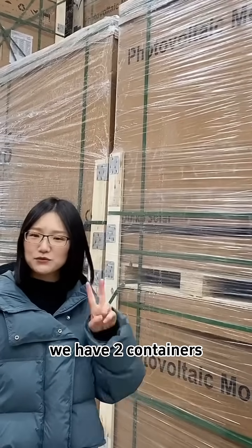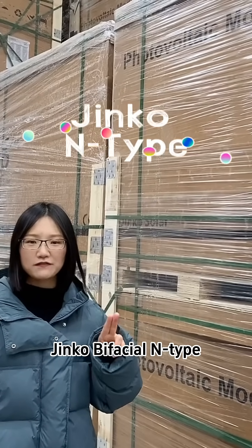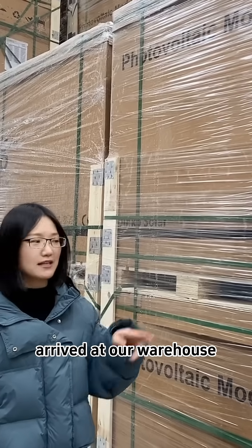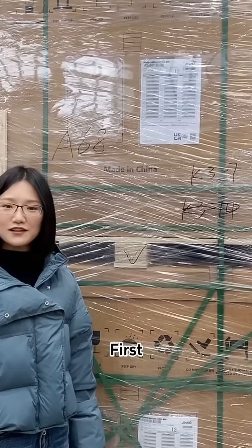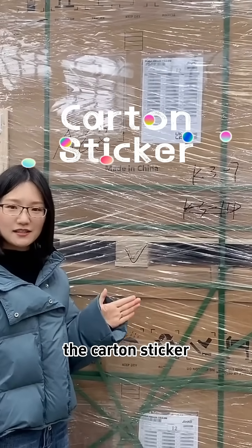Hello guys, today we have two containers of Jinko Bifacial N5 580 Watt solar panels at our warehouse. Today I will introduce the details for you. First, I will show you the carton stickers.